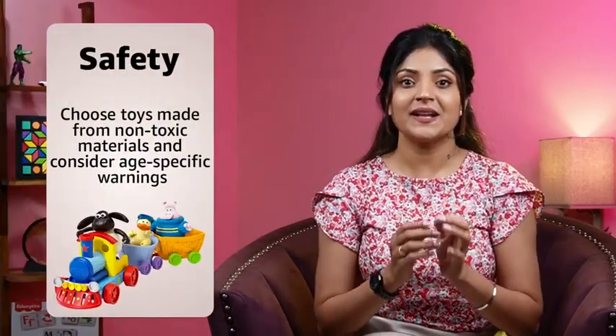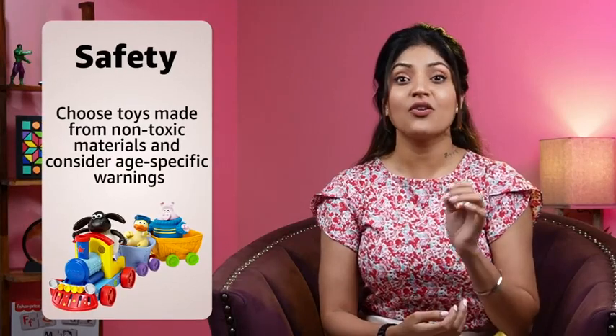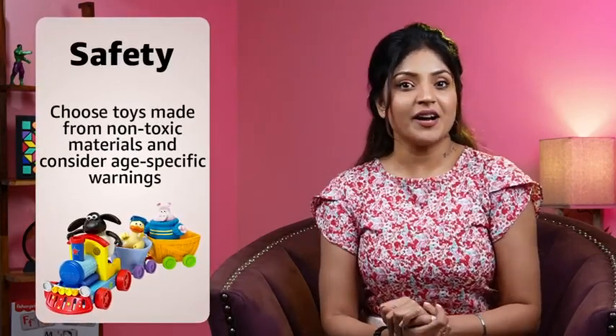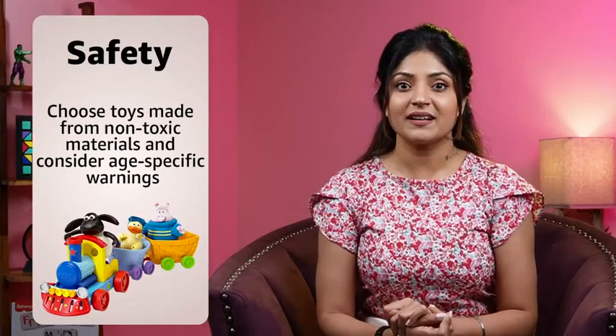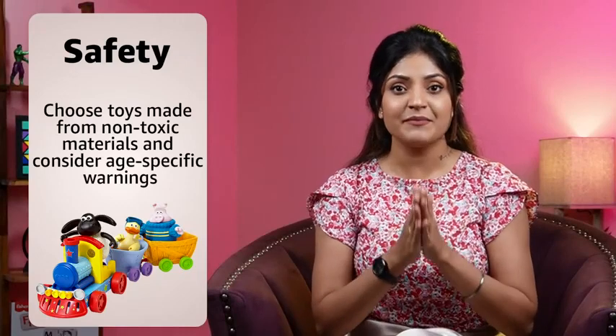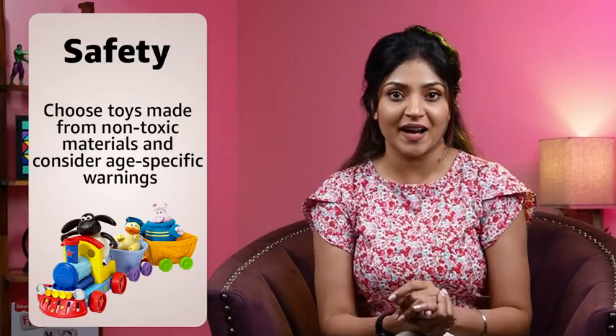First and foremost, prioritize safety when selecting a toy. Look for toys made from non-toxic materials that meet safety standards. Avoid toys with small parts that could be a choking hazard for younger children. Check for any age-specific warnings or recommendations provided by the manufacturer.